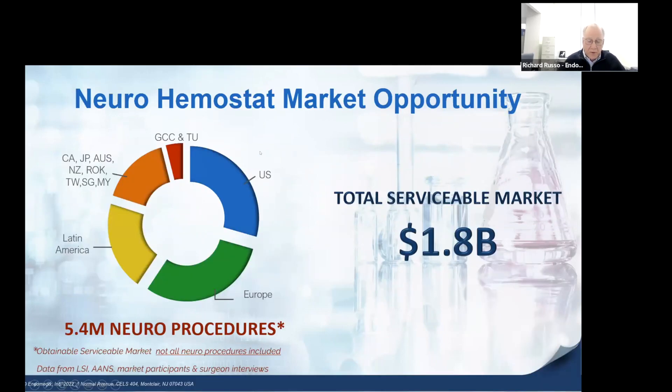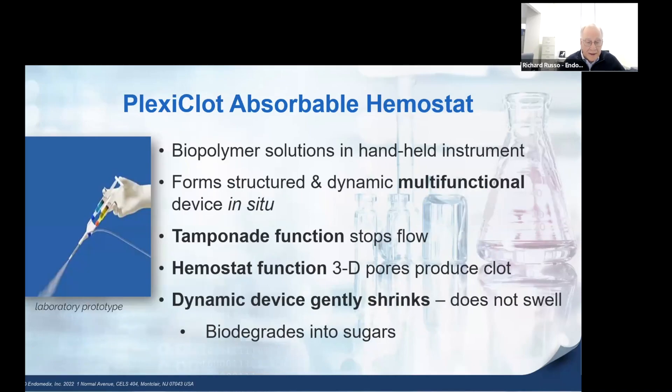The obtainable serviceable market is large — 5.4 million procedures annually in the US. This produces a 1.8 billion dollar market at current prices. After neuro, we will introduce PlexiClite into other surgical markets, including a flowable form into MIS surgery such as laparoscopy and non-hospital trauma.